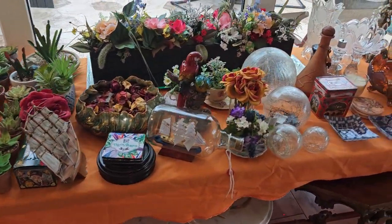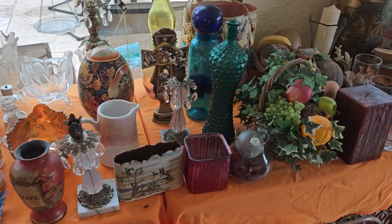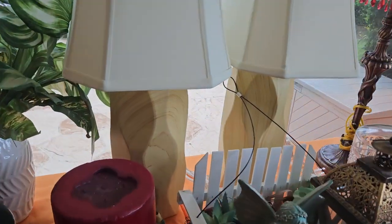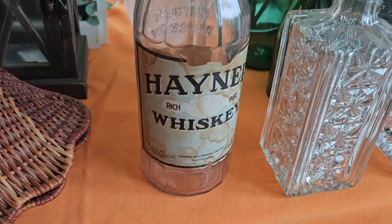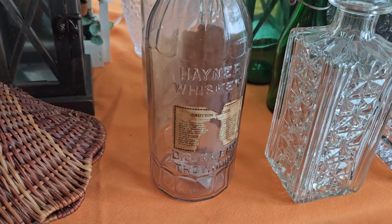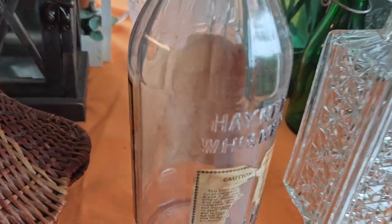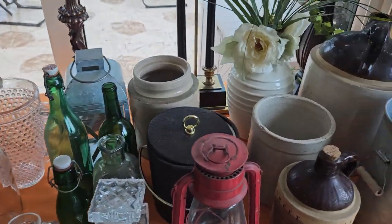Let's take you along the decor here — beautiful pieces. You're going to have a lot of fun shopping this sale. Look at those matching lamps there. I want to show you something totally awesome — check this bottle out. Hainer whiskey — this is pre-prohibition, before the 1920s. How awesome is that? Only one or two still have the labels; most have lost them. This is so awesome. Very valuable — make sure you check it out before you come because you're going to want to grab that for your collection.